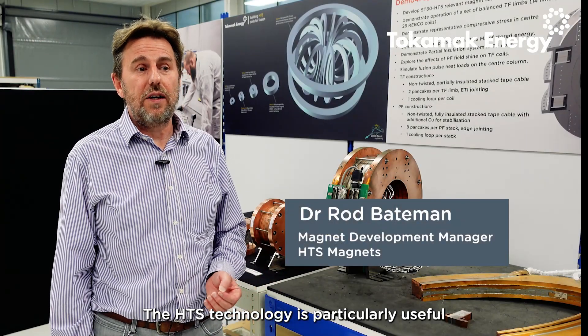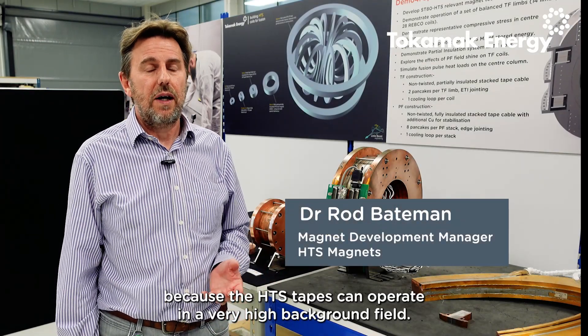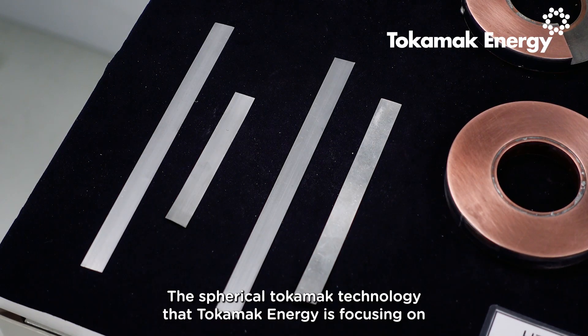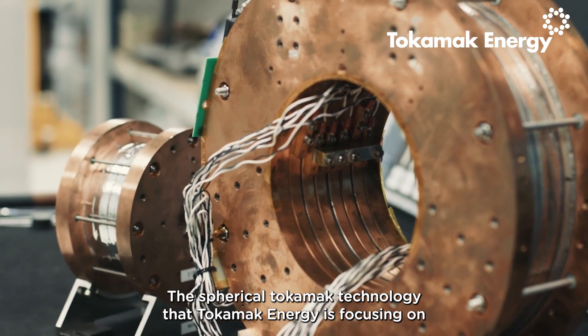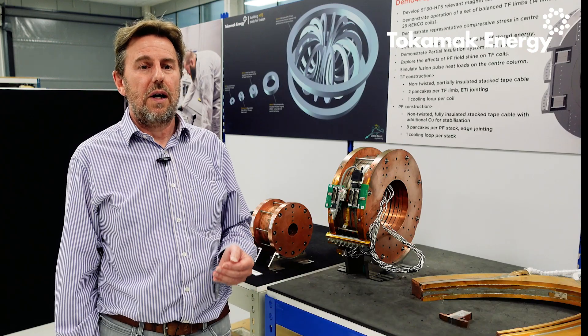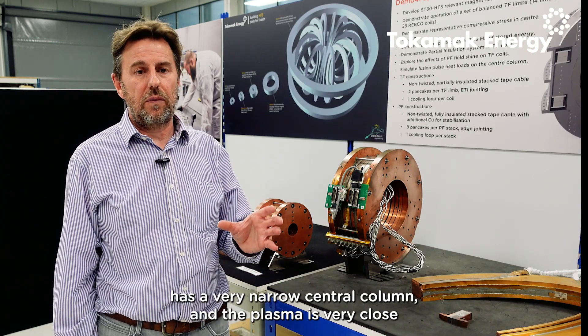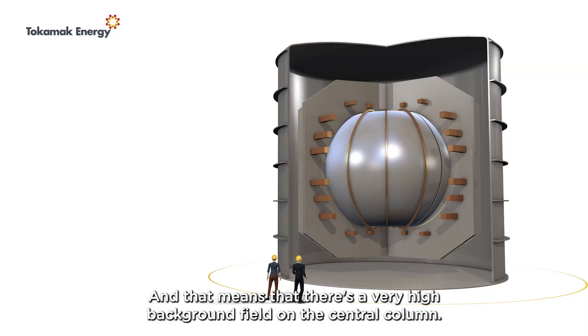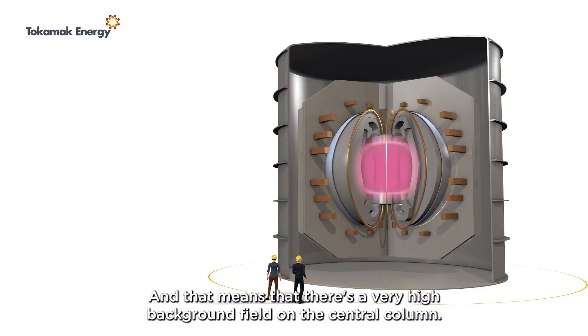The HTS technology is particularly useful because the HTS tapes can operate in a very high background field. The spherical tokamak technology that Tokamak Energy is focusing on has a very narrow central column, and the plasma is very close to the central column, which means that there's a very high background field on the central column.